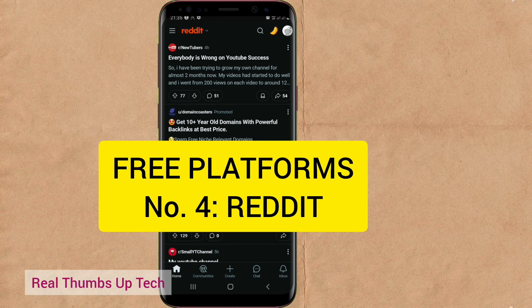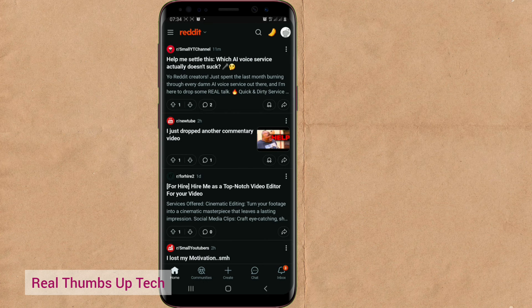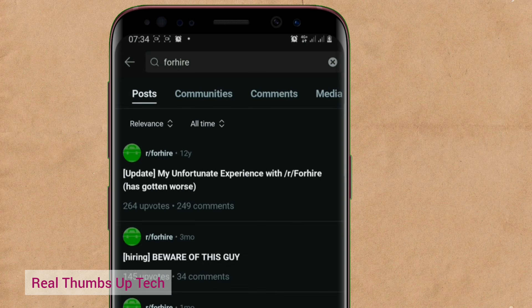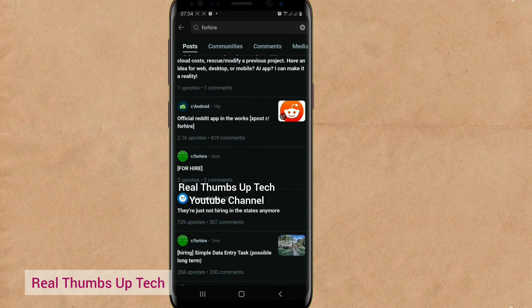Another platform is Reddit. They have an app on the Play Store and Apple Store and also a web address — use the link in this video's description to avoid mistakes. Once you tap on the link, it will prompt you to register with your Gmail account. Once you register and set up your account, the first thing is to join communities that will help you. Go over to the search icon and search for communities related to what you do — just like Facebook groups. You can type 'for hire' — people that want to be hired or people that want to hire.